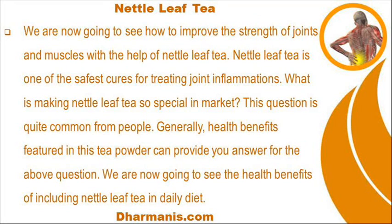We are now going to see how to improve the strength of joints and muscles with the help of nettle leaf tea. Nettle leaf tea is one of the safest cures for treating joint inflammations. The health benefits featured in this tea powder make it special in the market.